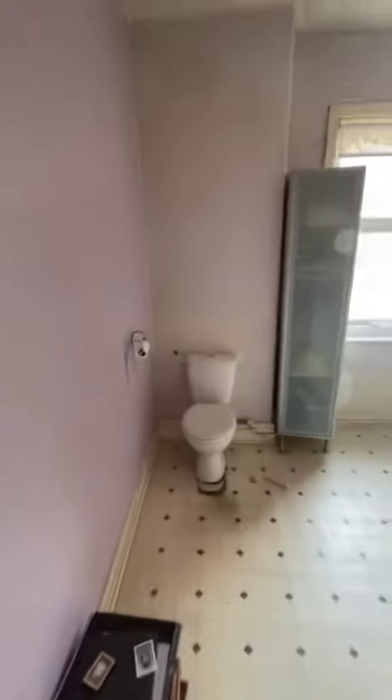Straight at the top of the stairs is the bathroom suite. Really great size in here, overlooking the rear of the property.